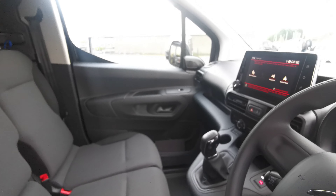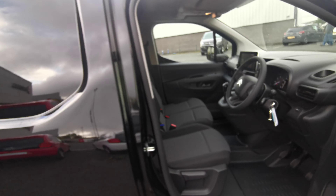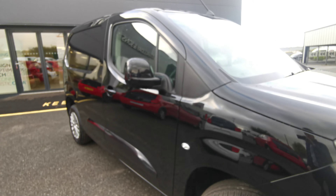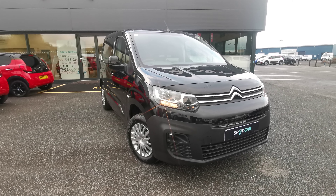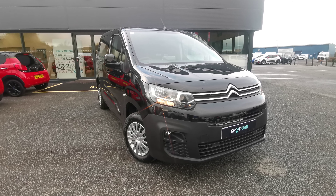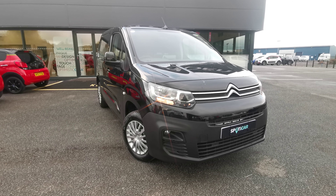So folks, if you're interested in this pre-registered Citroen Berlingo, give JC Halliday's Eglinton a call to book your appointment. Thanks for watching and I look forward to hearing from you. The number to call if you're interested in this van is 02871 811470. Or alternatively, get in touch on Facebook or Instagram. Thank you.